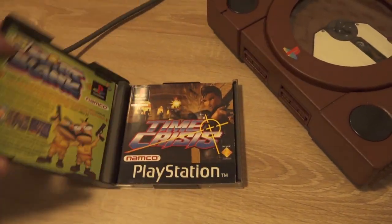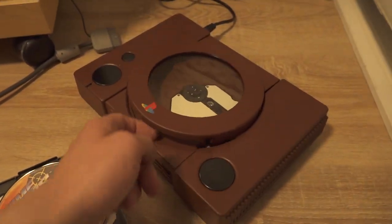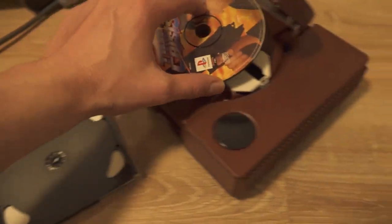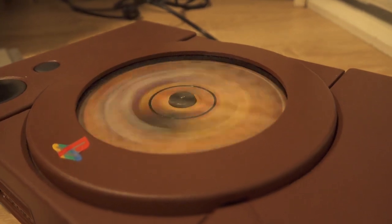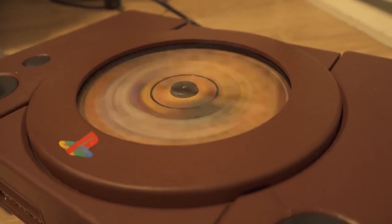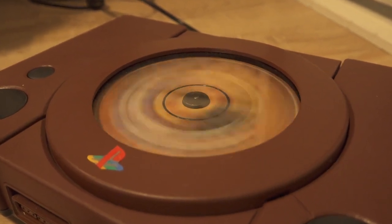Next up, let's try some Time Crisis on the PlayStation One — it's going to be a blast from the past. I already did a full video about it, so consider subscribing and hitting the bell to check that video. Playing it now on the MX6000 is just a completely different arcade experience.